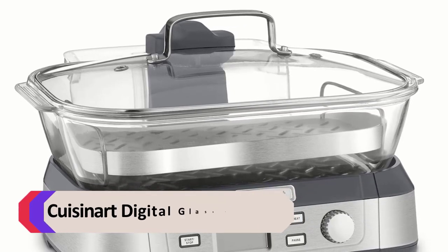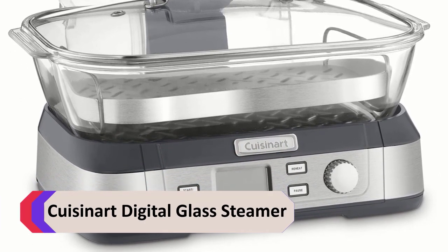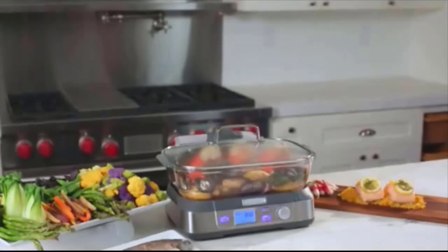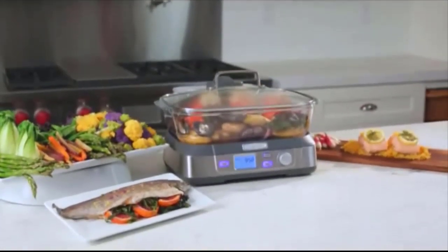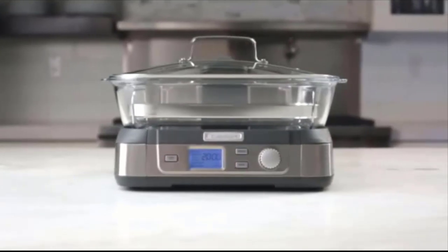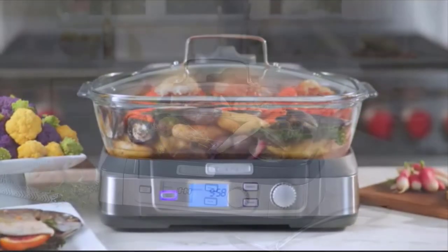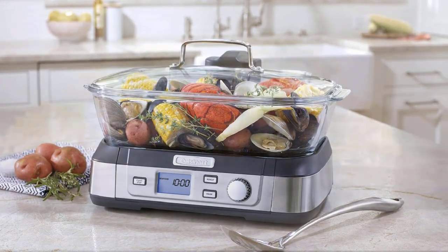Number 5: Cuisinart Digital Glass Steamer. Steaming as a cooking technique is an incredible lifestyle choice, as the vast majority of food nutrients are preserved throughout the cooking process. If you're looking for a healthy cooking option, we are sure you will adore the Cuisinart STM Digital Glass Steamer. It has been recognized as the most ideal choice by several reviewing platforms.